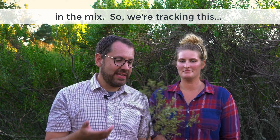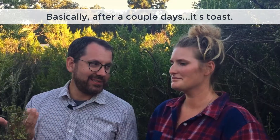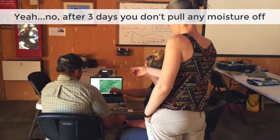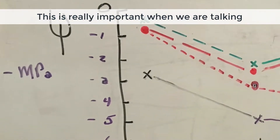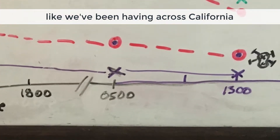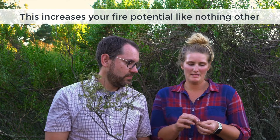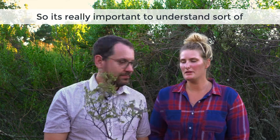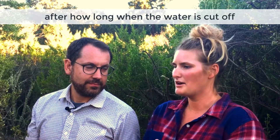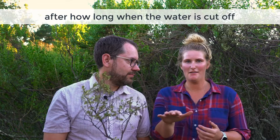We're tracking this and basically after a couple of days it's toast. After three days you don't pull any moisture off of this. This is really important when we're talking about water content, especially in terms of fires like we've been having across California — this increases your fire potential like nothing other. It's really important to understand how much moisture these things are retaining after how long when the water is cut off.